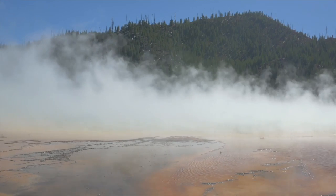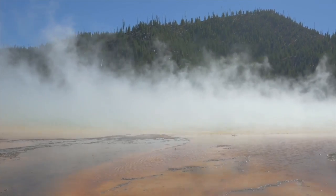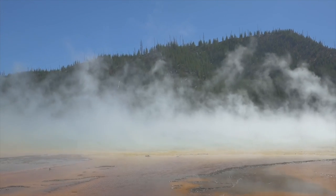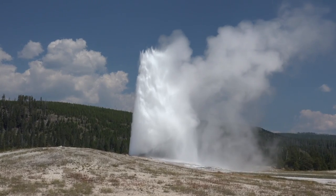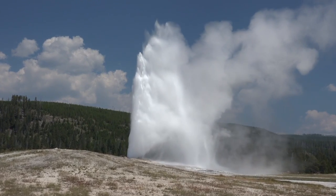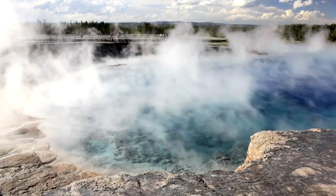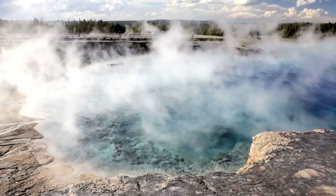What is most troubling, though, is that sometime in the future, this massive volcano will likely erupt again, causing an incredible amount of damage and destruction. Although it's highly unlikely that it will explode in our lifetimes, it will definitely affect the lives of hundreds of millions of people when it does.